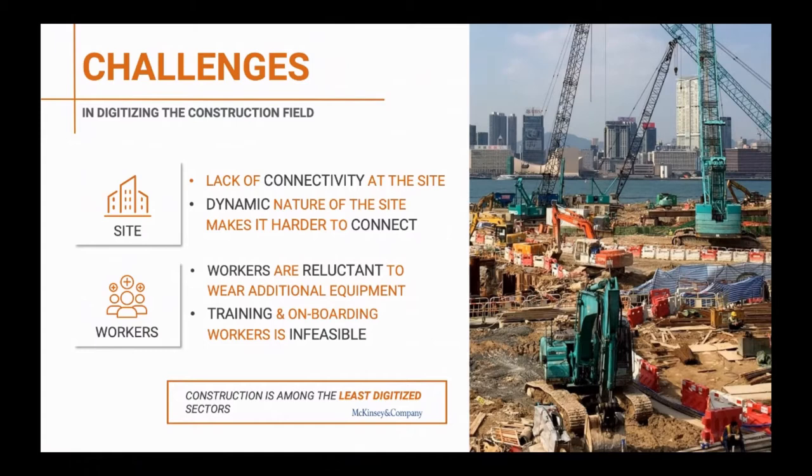From the worker perspective, workers in general are reluctant to wear additional equipment. Not only that, but workers in a construction site are also dynamic — they move from one phase to another, with different people coming in on different days. So having a solution that requires training or long onboarding makes it infeasible for the industry.